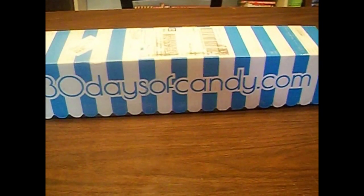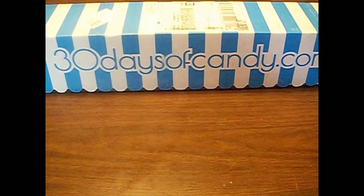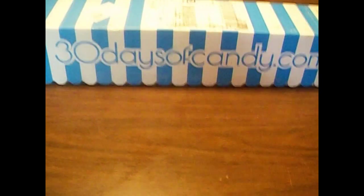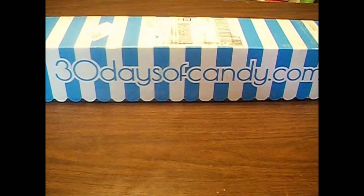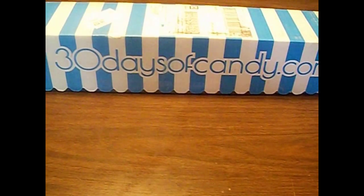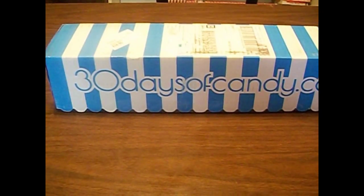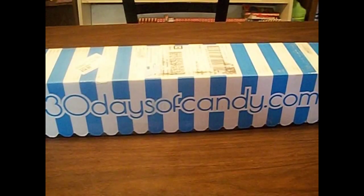I was trying to look up before how to tell if this is the current box, or if this is just box 2 and there is a box 3, but I think there are just 2 boxes out at the moment. So this is the second box of the 30daysofcandy.com line. Last month's box was red, and this month's box is blue. I really like that they're doing color-coded boxes.